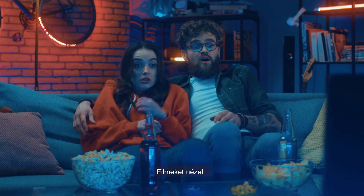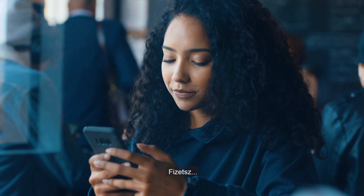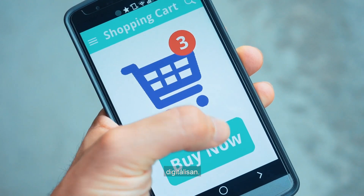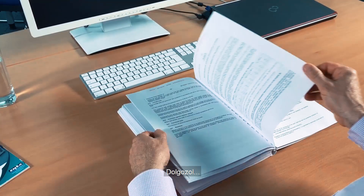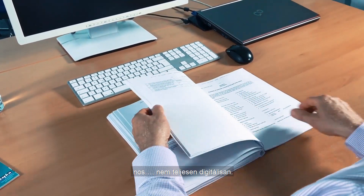You watch movies. Digitally. You pay. Digitally. You meet friends. Digitally. You work. Well, not fully digitally. But that's changing now.